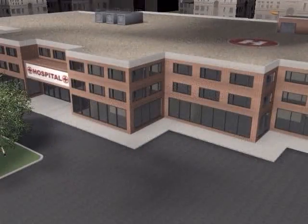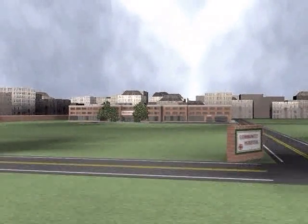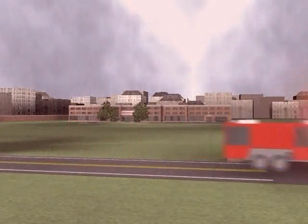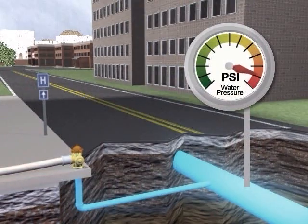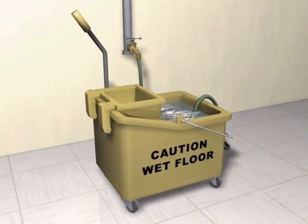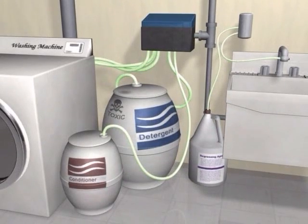This system runs perfectly for the most part, but some things can occur out of your control. Let's take for instance the office building down the way from your hospital catches fire. Their tragedy can quickly become yours and your patients'. As they fight the fire, the water pressure in the city main is reduced, and the pressure that once kept everything running properly is absent — causing the soapy water in this half-full bucket to siphon up through the hose and back into your fresh water line. Likewise, this occurs in the slop sinks and the laundry machines.